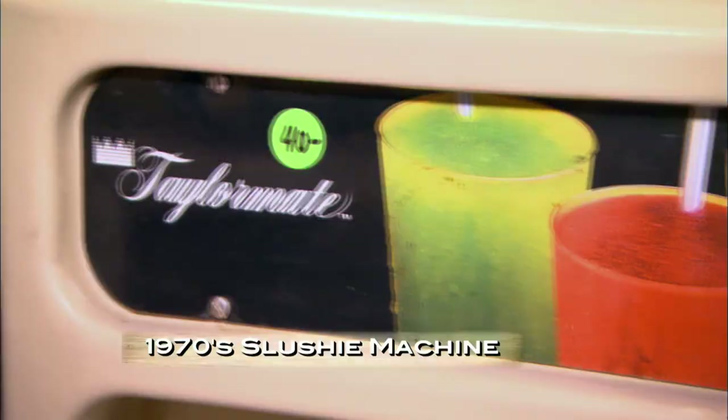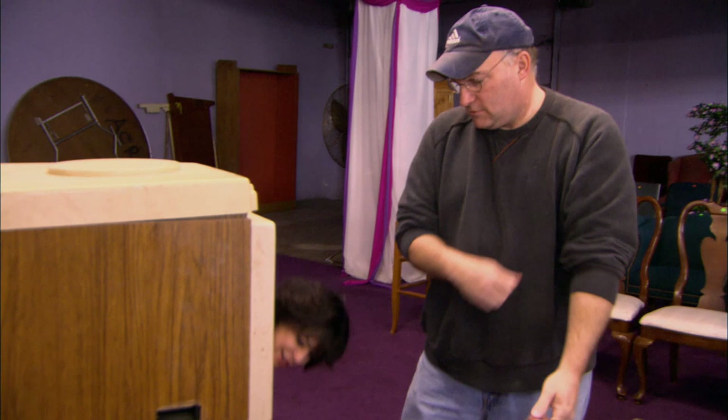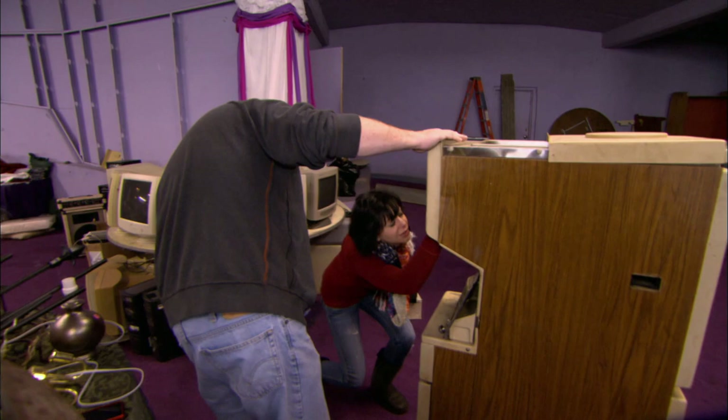A customer wants to plug in the slushy machine to see if it actually works. They find the on/off switch — and it turns on, startling everyone. A customer says she's got two small kids and it would be a neat novelty item for birthday parties. Kari jokes they'll have everybody over to the house since the slushies would melt before she could deliver them.